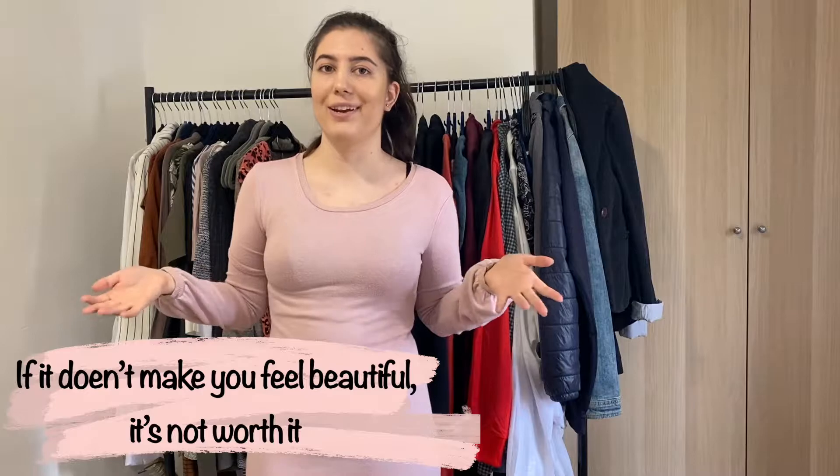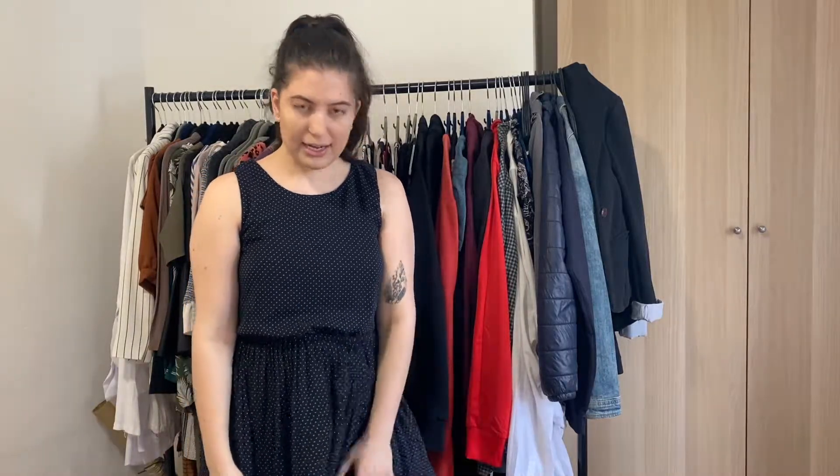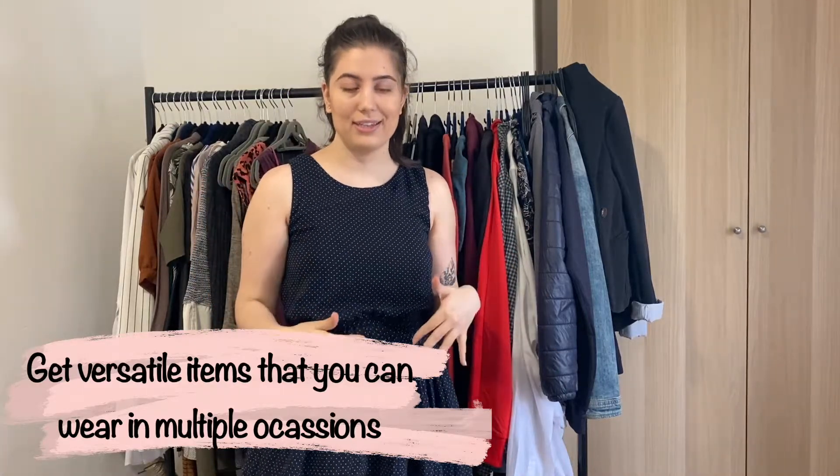This one is perfect for London because it's thick and won't blow up in the wind, but again it makes me feel uncomfortable about my body, so I'm donating it. This next dress is for me the line between too formal and daily wear — I can accessorize it down with sneakers or up for a party or wedding. It's the kind of versatile piece that means you don't need a separate dress for work, a wedding, and a party.